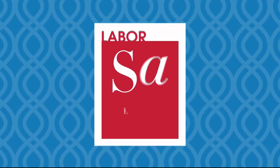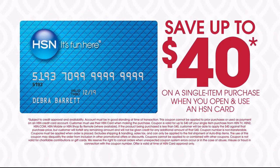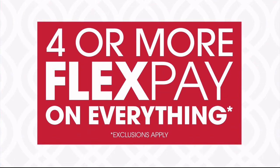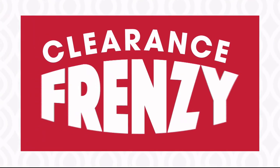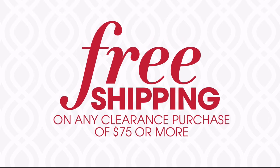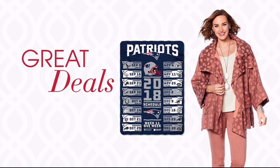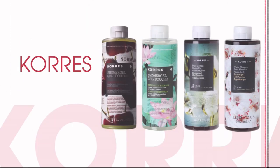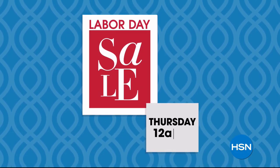It's HSN's Labor Day sale — this weekend only! Save up to 40% when you open and use an HSN card, plus get four or more flex pay on everything and free shipping on all electronics. Don't miss our clearance frenzy — up to 60% off with free shipping on any clearance purchase of $75 or more, plus great deals on brands like Diane Gilman, Coreze, and iRobot. HSN's Labor Day sale starts Thursday.